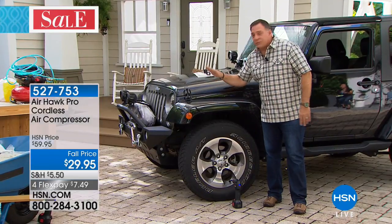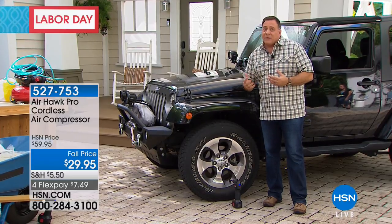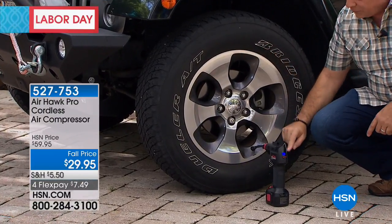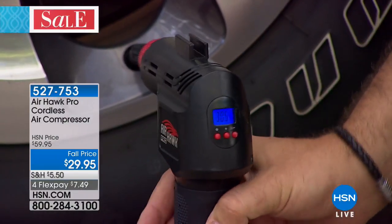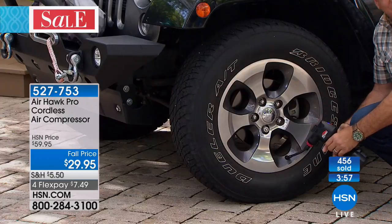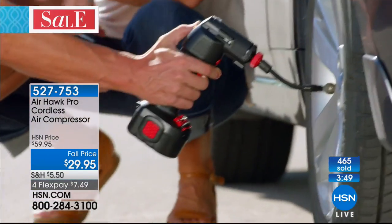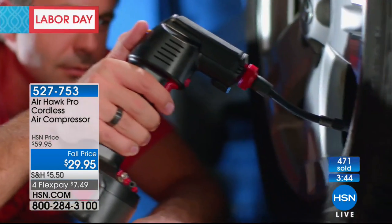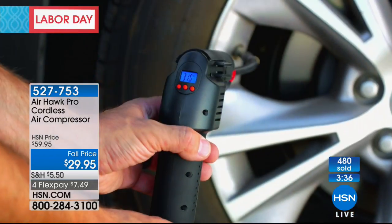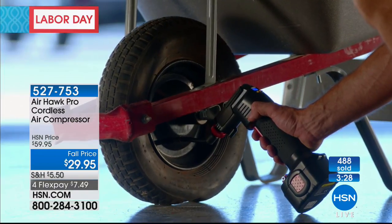What you'll probably use it for most is your vehicle. Those little pressure sensors built into the tires — it only takes five or seven pounds low to set that off. A lot of people just drive around with low tires. The pressure for this tire is 35 pounds — we've already preset it using the plus and minus buttons. It's bad to drive an under-inflated tire: you get worse mileage and the vehicle won't drive the way it's supposed to.